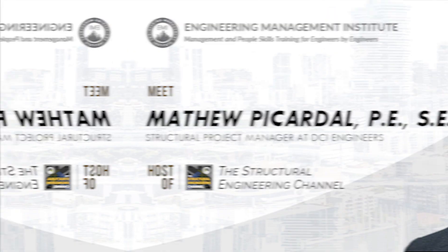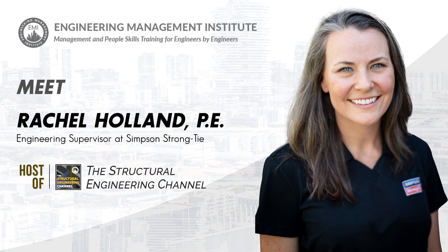I'm your co-host Matthew Picardle, and I'm your co-host Rachel Holland. Now let's jump into the conversation of the week.